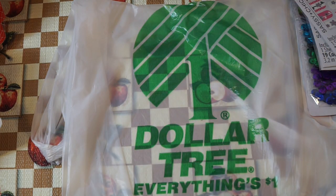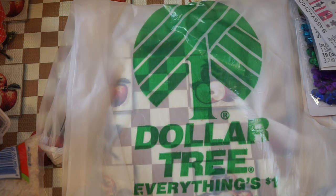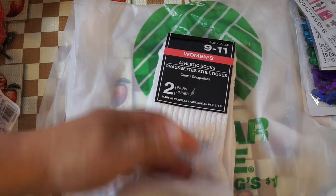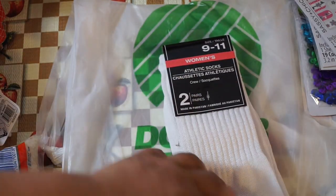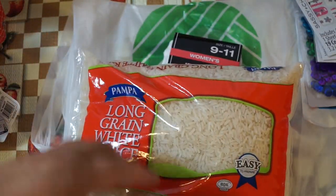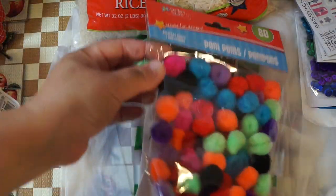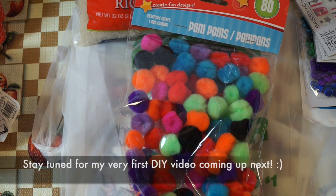I bought some stuff for a DIY — I'm planning on doing some type of Christmas DIY. I'm not certain I'll post it until I see how it works out. I just picked up these socks, and I thought — there are two sets in here — I'm going to try this out along with a bag of rice and some pom-poms. If it turns out the way I want I'll probably post the video.